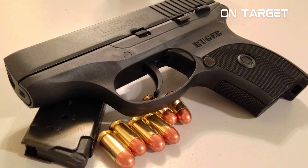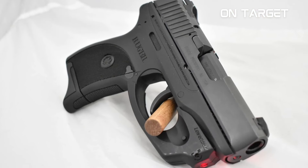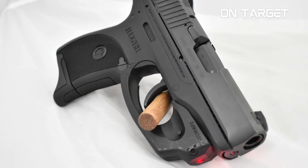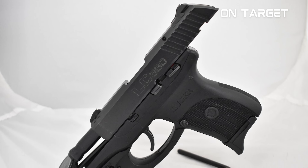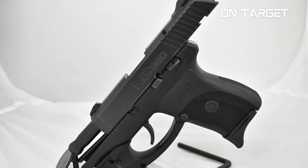Furthermore, the Ruger LC380 is equipped with numerous safety features. Specifically, it comes with a manual safety, internal lock, and magazine disconnect. There's also a patented loaded chamber indicator that lets you see if the chamber is loaded or empty.